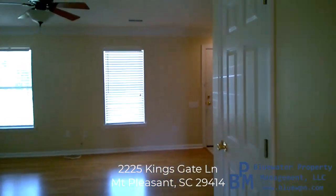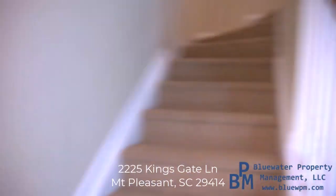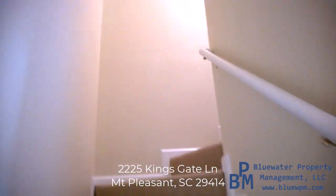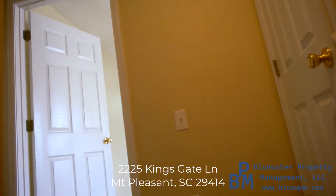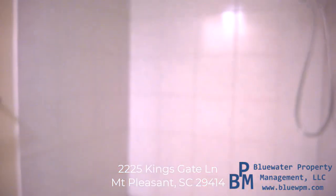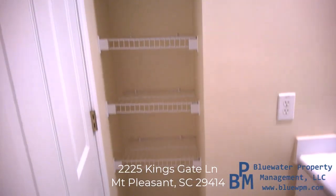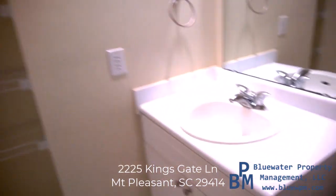Let's go ahead and check out upstairs and see the other two bedrooms and bathroom. The carpet on the stairs is the only carpet — everything else is hardwood or tile. Here's your hallway linen closet. The bathroom also has some towel space in it and a nice tiled shower, with linen closet space on the inside.